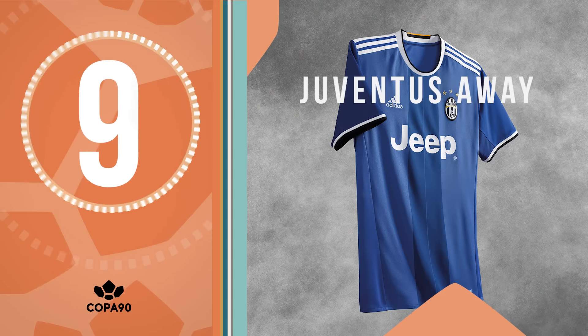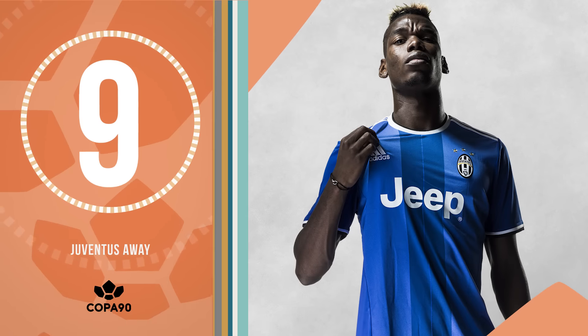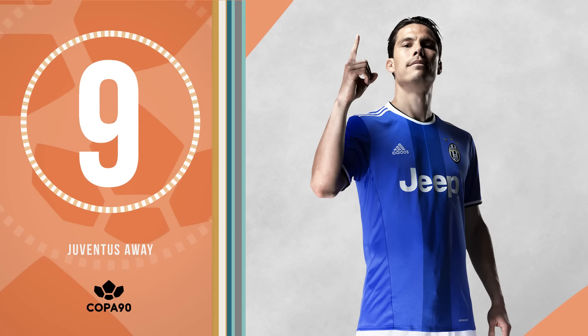Number 9 is Juventus' new blue away kit. A nod to Italy's national side and reminiscent of that one that Zidane and Del Piero flourished in. Forza Azzurri!